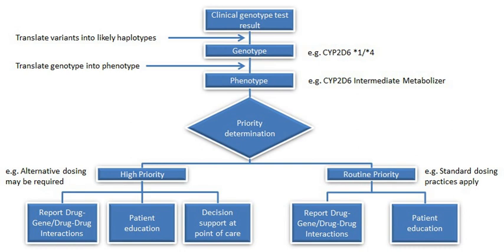The term pharmacogenomics is often used interchangeably with pharmacogenetics. Although both terms relate to drug response based on genetic influences, pharmacogenetics focuses on single drug-gene interactions, while pharmacogenomics encompasses a more genome-wide association approach, incorporating genomics and epigenetics while dealing with the effects of multiple genes on drug response.